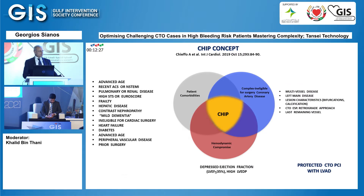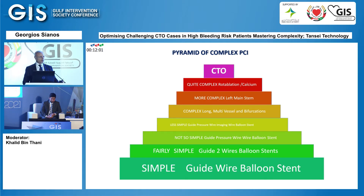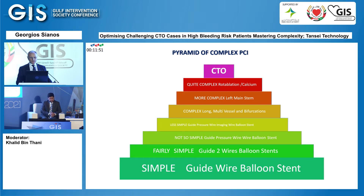Very recently came into our glossary the complex high-risk indicated procedures — the CHIP concept. In that framework we have the complexity of coronary artery disease, patient comorbidities, and very compromised left ventricles that might need ventricular support devices. At the top of the pyramid of coronary complexity we have calcifications requiring rotablation or other calcium treatment, complex bifurcations, left main, and at the very top, CTO procedures.